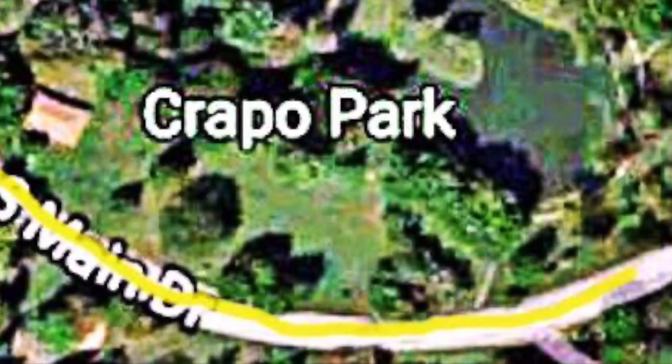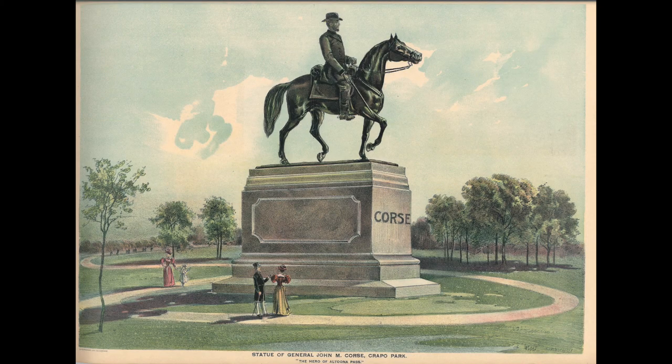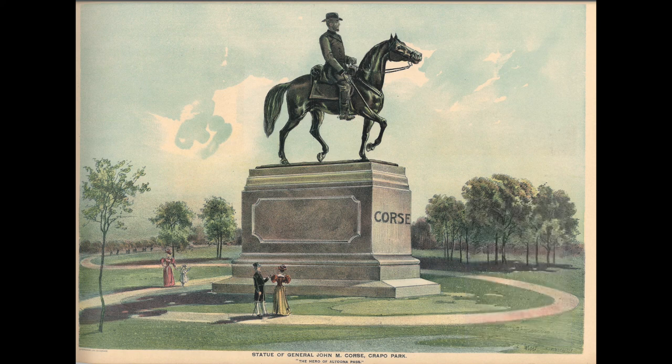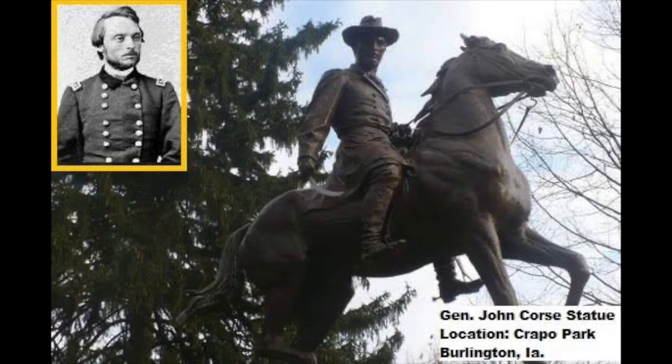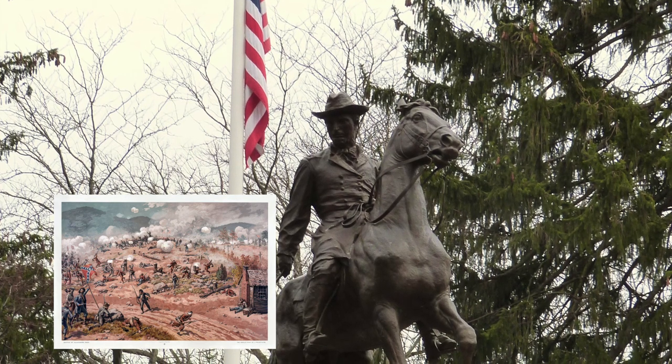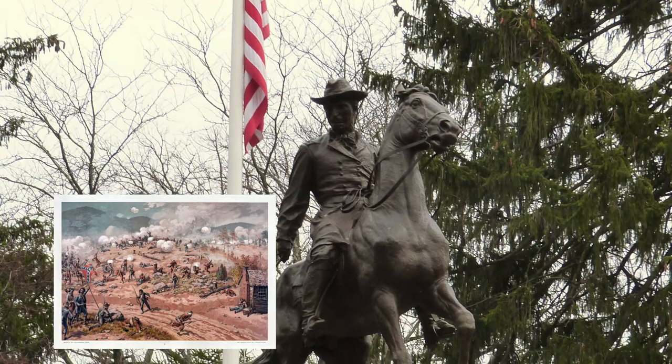We leave Lake Starker and go southwest on South Main to Brooks Avenue to where the Course statue is. The Course statue is a bronze statue erected in 1896 in Crapo Park to honor a Burlington Civil War hero, General John Course. His distinguished war record included command of the 6th Iowa Infantry and the 2nd Division of the 16th Corps. He participated in the Battle of Shiloh and Corinth in Tennessee and Atlanta campaigns.